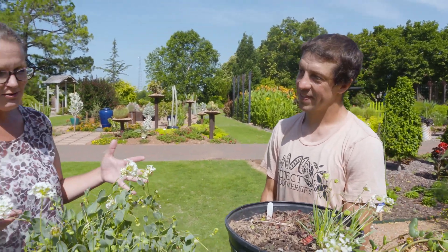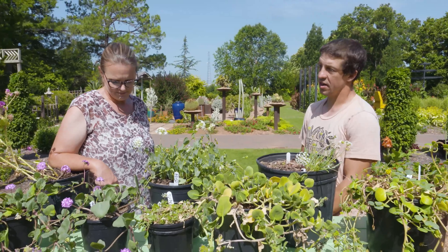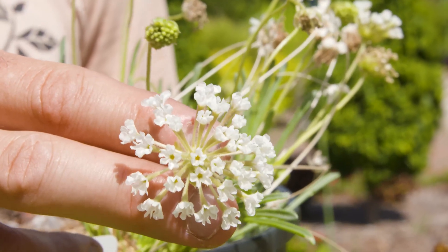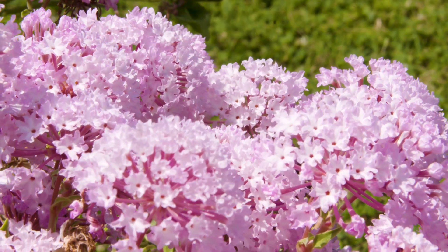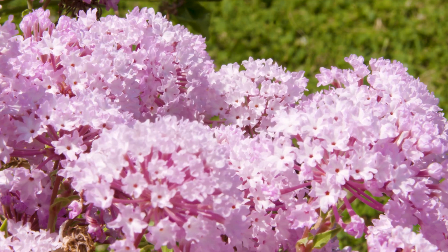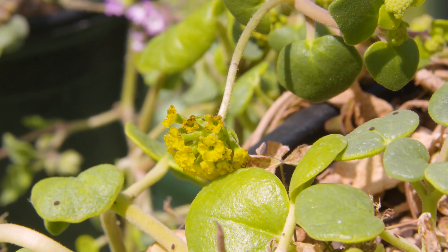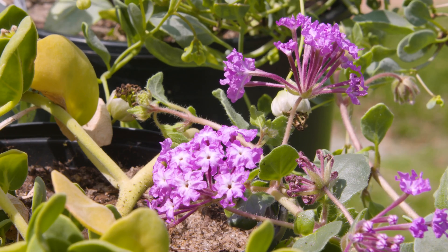They have beautiful flowers that come in a range of white and pink. Most of the species are either white-flowered, which is pretty typical for things pollinated by moths, or pink-flowered, which can be pollinated by an awful lot of pollinators in general. However, there are some yellow-flowered species, some red-flowered species, and some almost purplish species as well.